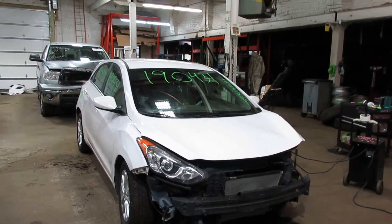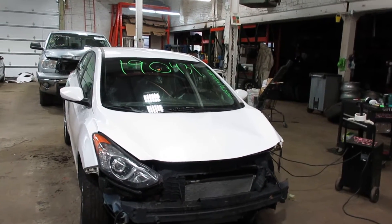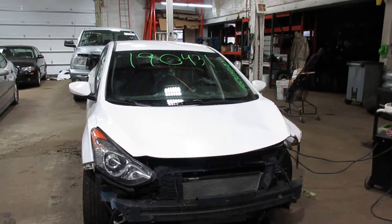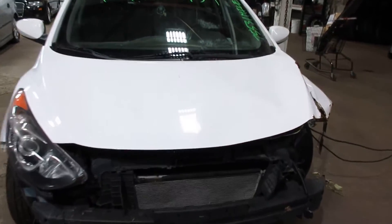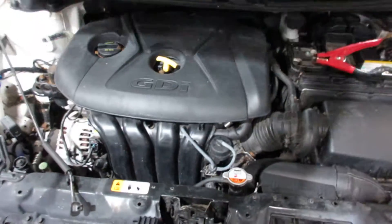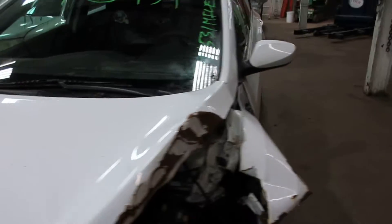Hello and welcome to Tom's Foreign Auto Parts. Here we have stock number 190431. It is a 2014 Hyundai Elantra GT hatchback with a 2.0 liter 4-cylinder motor. This vehicle is front wheel drive with an automatic transmission.